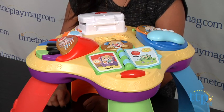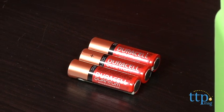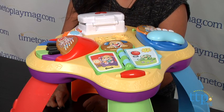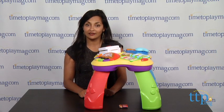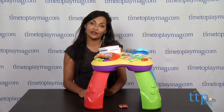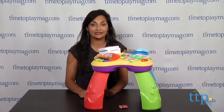The Laugh and Learn Puppy and Friends Learning Table requires three AA batteries, which are for in-store Try-Me purposes only — we recommend you replace them for best results. This is for ages 6–36 months, made by Fisher-Price. For more information on this and the best reviews online, you can find us at timetoplaymag.com, your number one source for all things play.